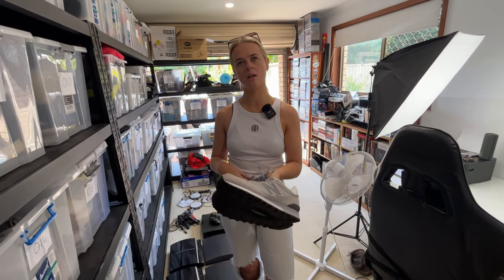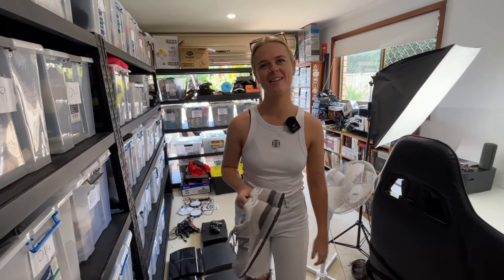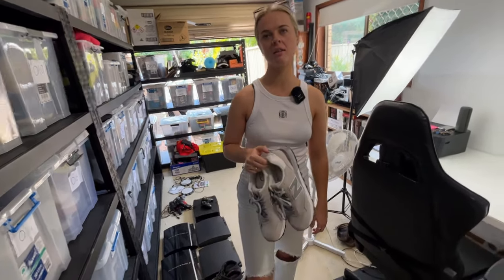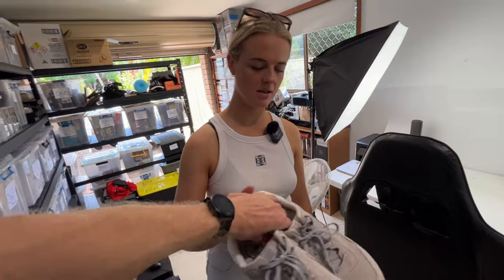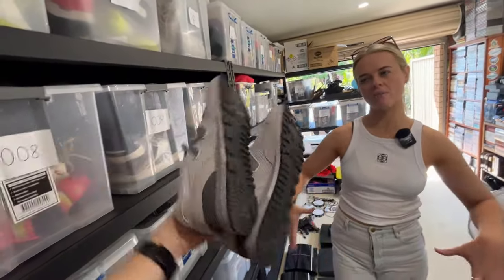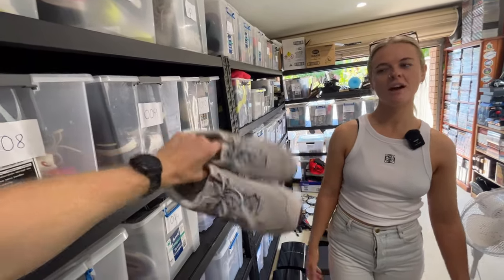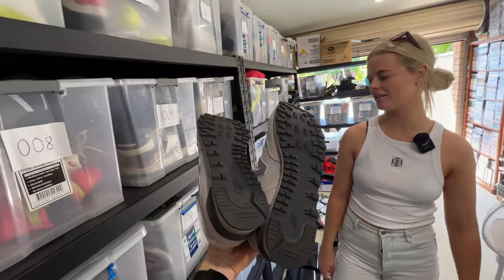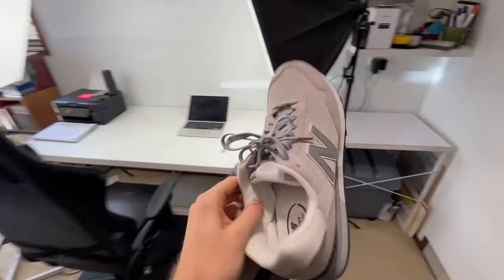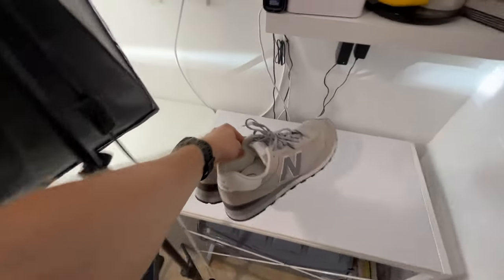They'll go into a medium satchel — about $10 to $12 depending on where it goes in Australia. What do you think of these shoes from an aesthetic, steezy point of view? I don't mind them. They're a very in thing at the moment — these New Balances. I feel like them with baggy jeans is a thing right now. They sell well, the New Balance. These ones do really well.